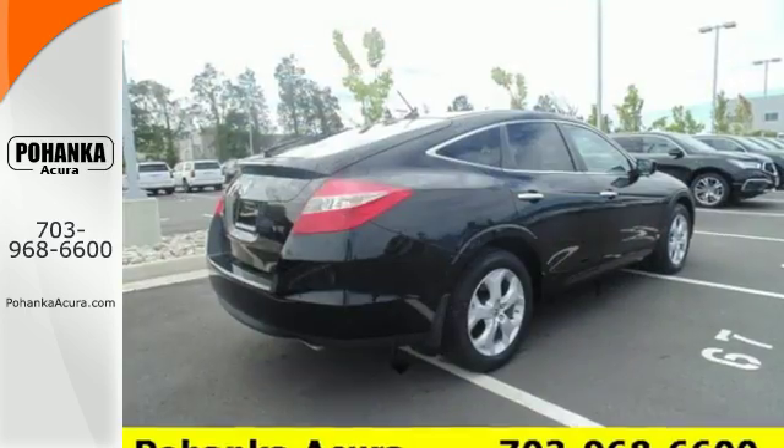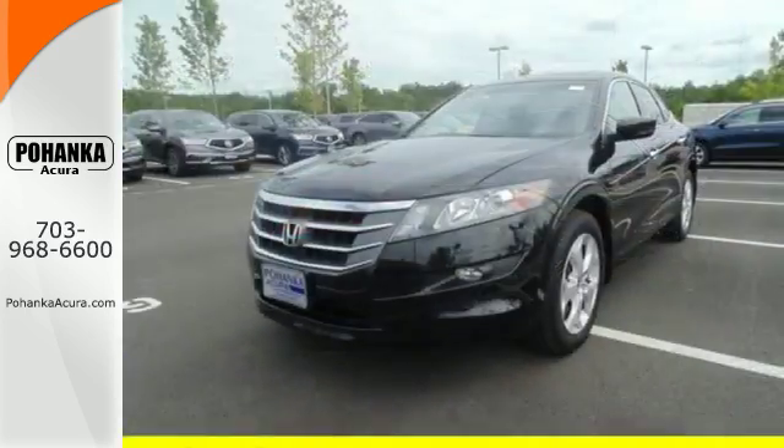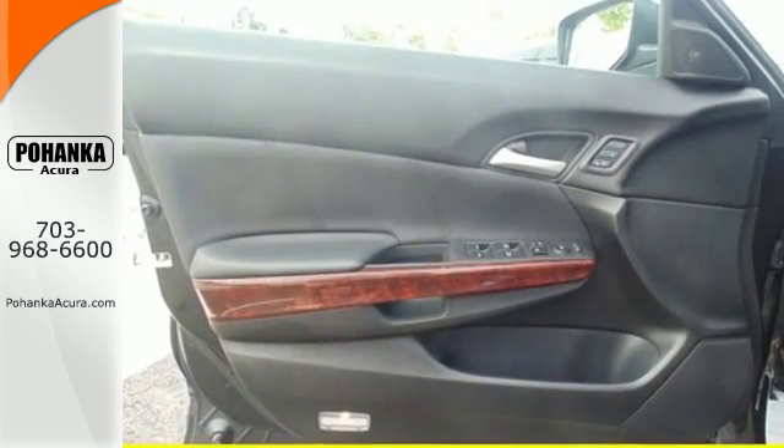And when you do, enjoy its spectacular features like the safety it provides with multiple airbags, traction control, and anti-skid control, as well as anti-lock brakes.